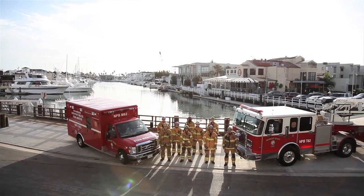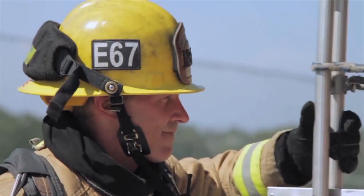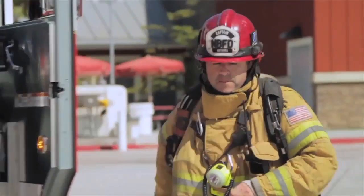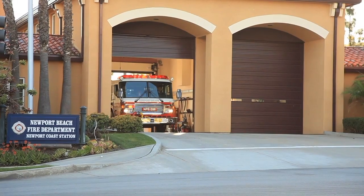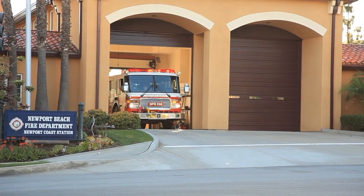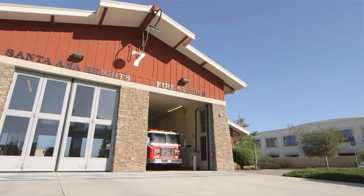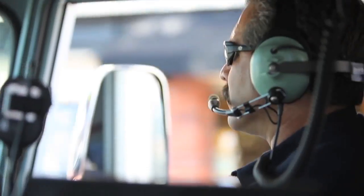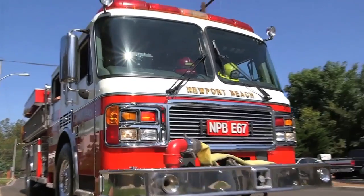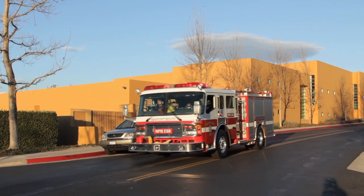A lot of times people just see us when we're going to the grocery store, going to do training, and we don't have our lights and sirens on. But when we do have lights and sirens on, it means we're trying to get to an emergency and we're trying to get there as quickly and safely as possible. So the biggest thing for you to remember is to not panic, take your foot off the gas a little bit, and as safely and quickly as you can, put on your signal and pull to the right side of the road.